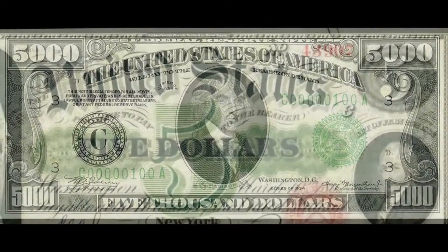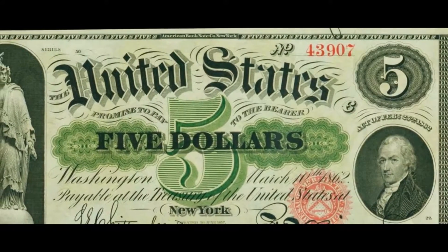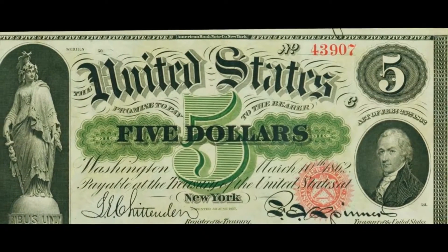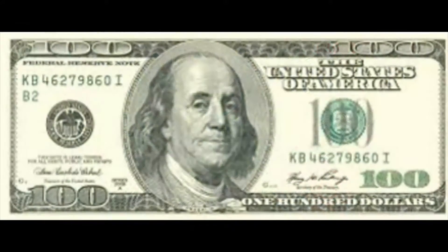The United States Mint produces coins worth $1, $0.50 (50 cents), $0.25, $0.10, and $0.05, as well as the Sacagawea Golden Dollar Coin, which replaced the Susan B. Anthony Dollar Coin in 2000.